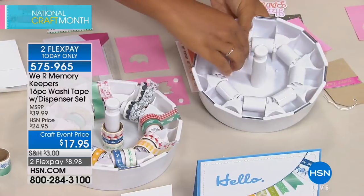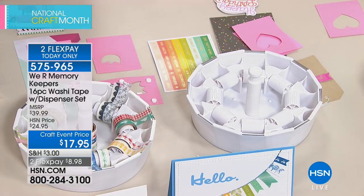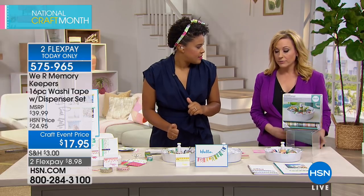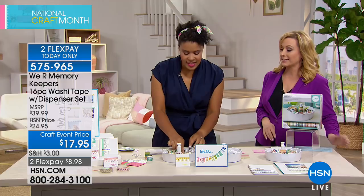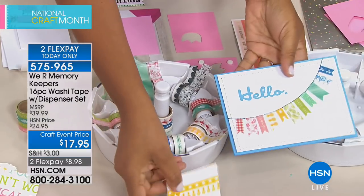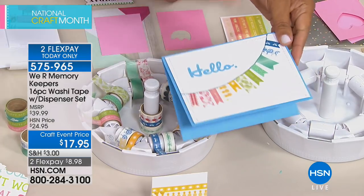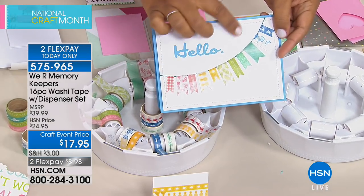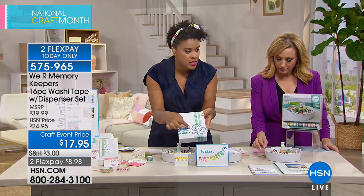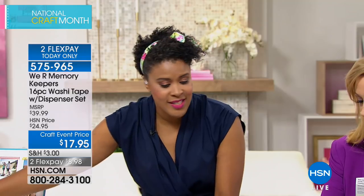The We Are Memory Keepers washi tape dispenser has eight removable wheels with integrated cutters so you can store and dispense your tape easily. Each of the 16 rolls is four feet long, in adorable designs like flamingos, bicycles, gingham, black scallops, black and red florals, green palm tree, blue and white polka dots, and a 'happy day' sentiment tape. Without a dispenser, finding the end of washi tape is frustrating — now you can pop the roll on and rip off exactly what you need.